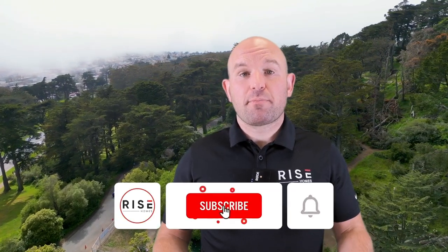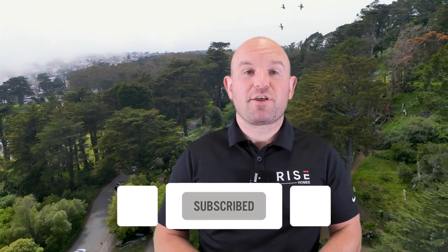If you like this video so far, please don't forget to subscribe to our channel to see more videos like this.